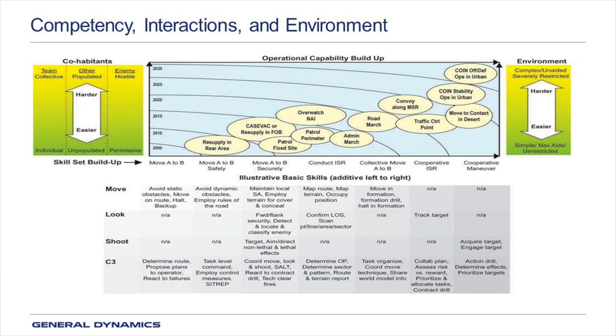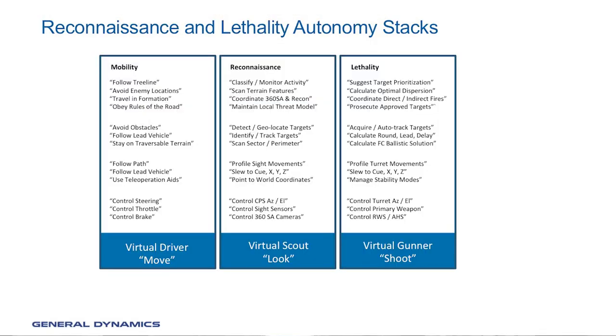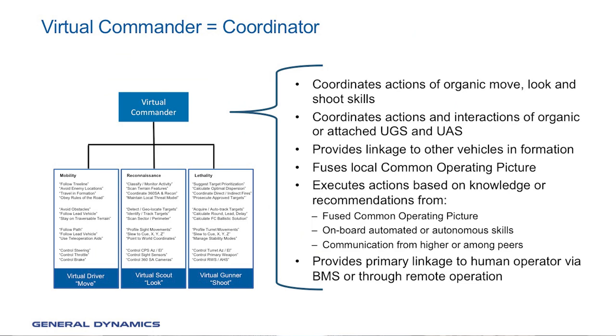To address these cases and provide working solutions before certain approaches are reliable, our architectures implement the ability to dial back the level of automation, allowing the operator to do what a human does best and the automation to do what the machine does best. This sliding scale of automation enables us to implement the functions of a virtual driver, virtual scout, and virtual gunner, which represent the traditional move, look, and shoot skills on any vehicle, whether it has a crew member or whether it's completely unmanned. The individual skills are coordinated by a virtual commander and can be traded between crew members, partially automated, or even given completely over to virtual function, depending on the level of trust and competency under current conditions.